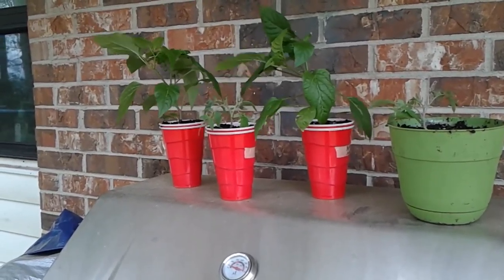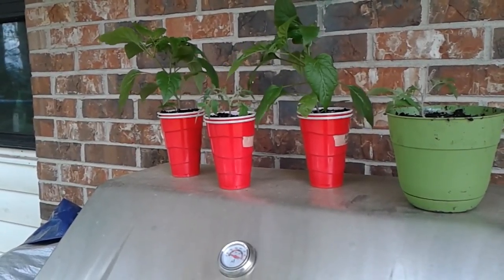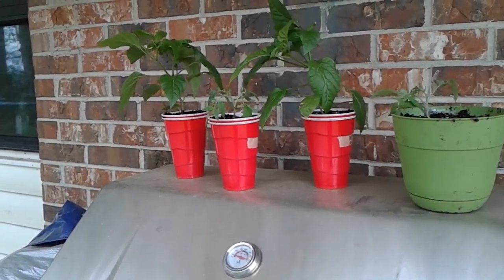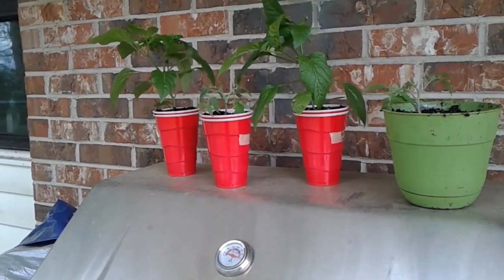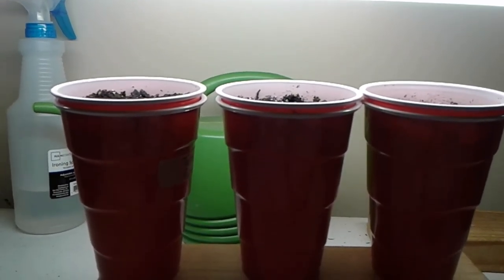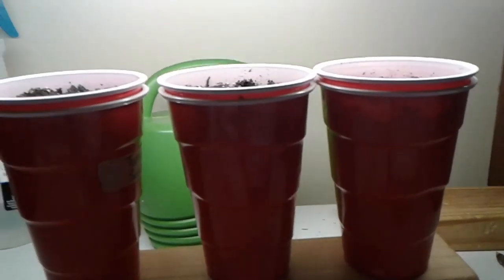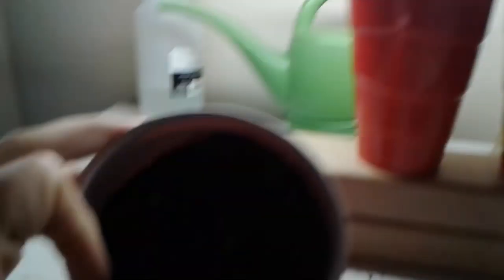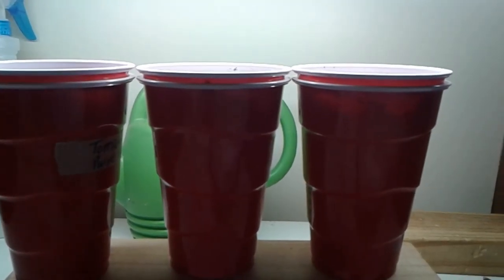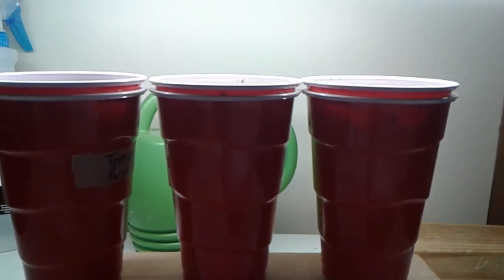They're up to an hour and a half to two hours outside now every day. I'm really hoping that nothing else breaks because it's really sad. I did go ahead and start new tomato seeds — there's two seeds per cup — so hopefully they'll start sprouting soon.